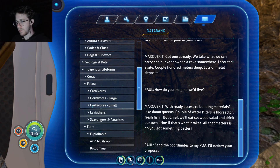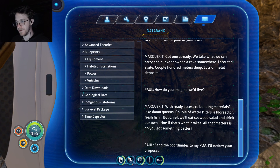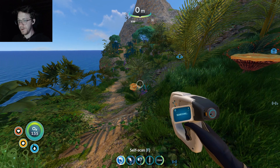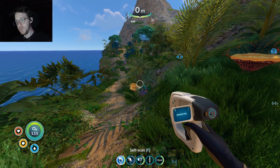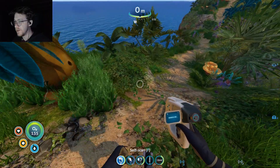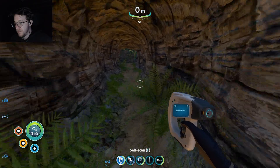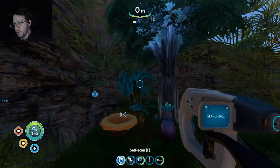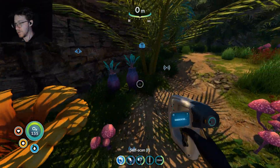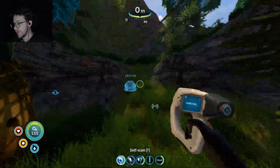That doesn't make any sense to me. How is living underwater better or safer than living on this island, even with the rain? Like, when you're underwater you have to put everything inside — you could just do that up here on dry land. Put your bioreactor and whatever, and then just fish like normal people off the side of the island. Why do you need to live underwater? That doesn't make any sense. I'm not talking about gameplay perspective — I'm just talking about realistically, from a narrative perspective.